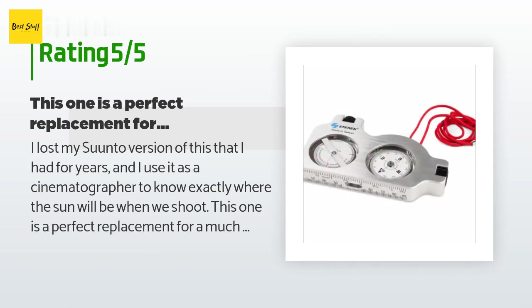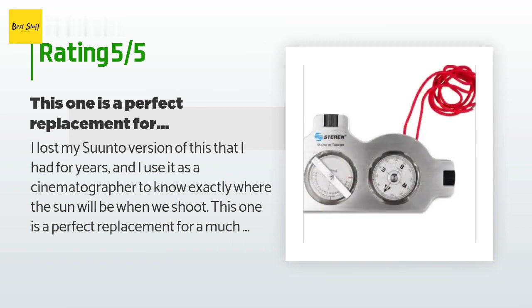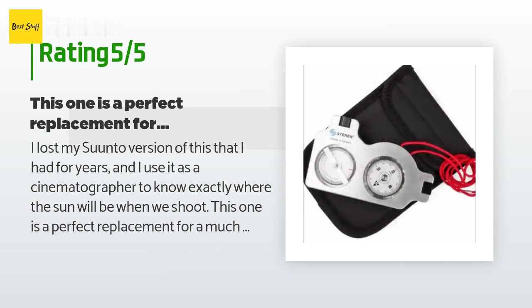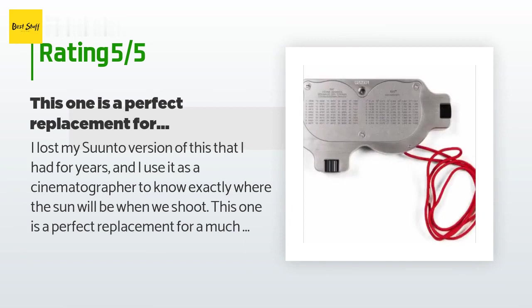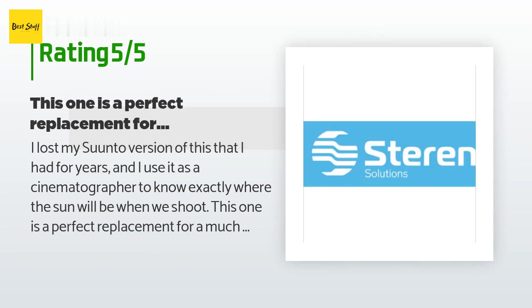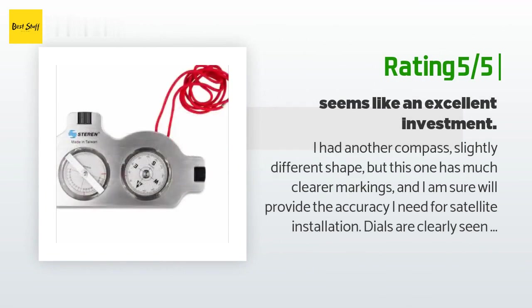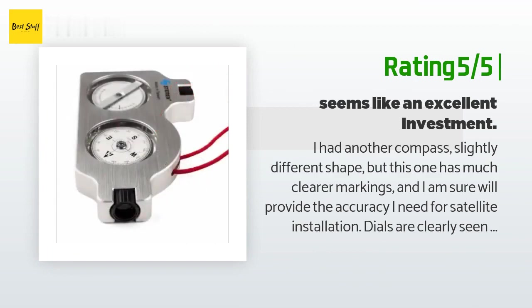"Even the red lanyard is the same. My iPhone has the Helios app on it to tell me the azimuth and inclination, and while I can use the iPhone itself for most locations to get a rough indication, I find that it's not as accurate as I sometimes need to be if it's critical to know when the sun will come through a window, or when the light will be perfect or terrible. This is a great product." Another happy customer said: "I had another compass — slightly different shape — but this one has much clearer markings and I am sure will provide the accuracy I need for satellite installation."